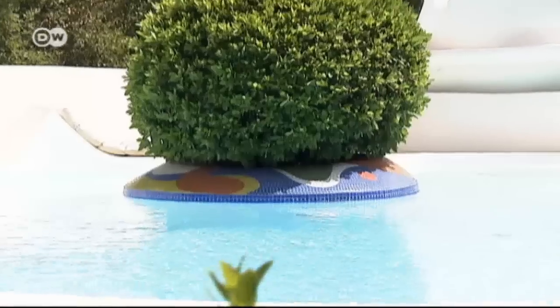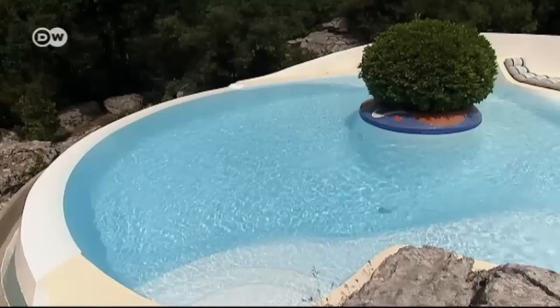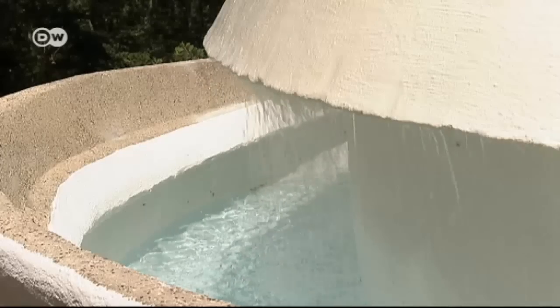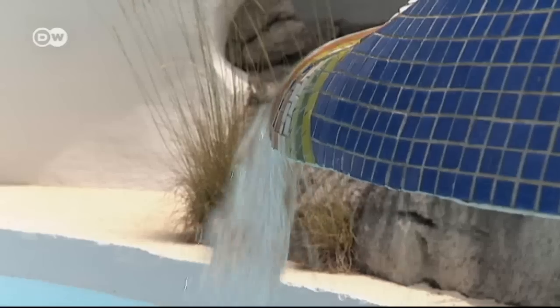This bay tree is over a hundred years old, and the swimming pool was quite simply built around it. The water flows back into the tank that supplies the water to the pool in the first place. Sustainability is part of the overall concept.